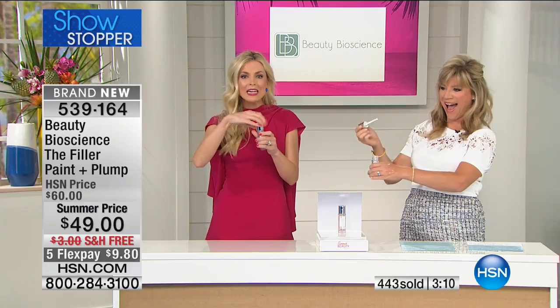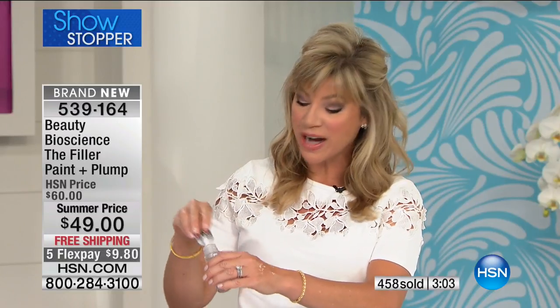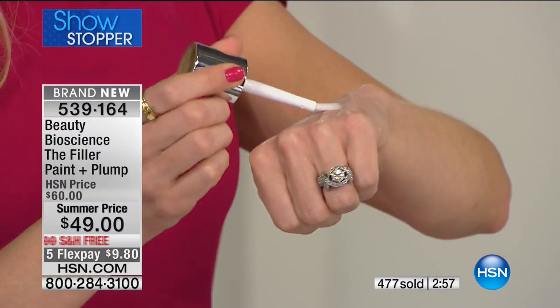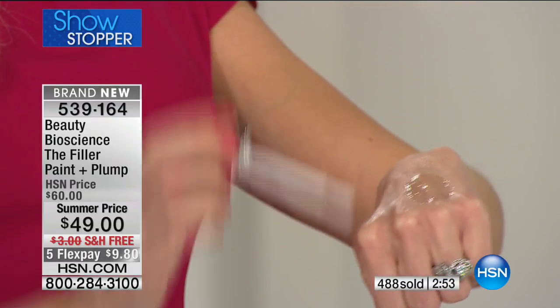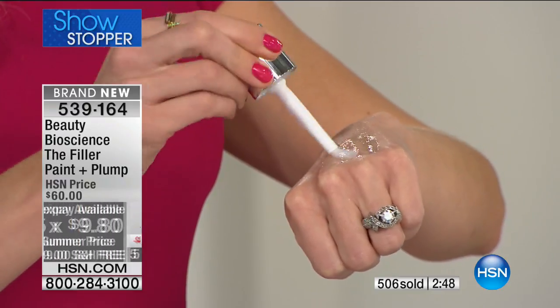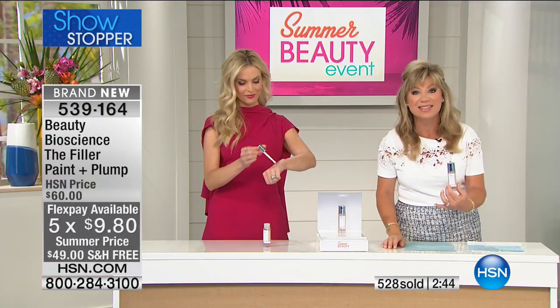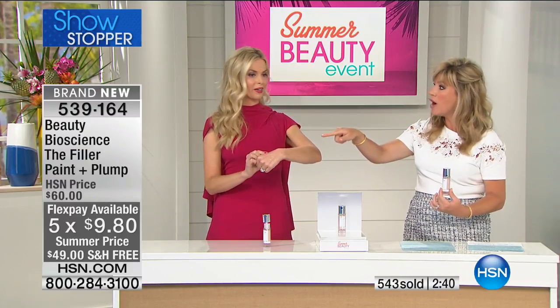This is the first time I'm seeing this, and all of our beauty buyers have been talking about it. You're going to start reading about this in all the major beauty magazines. It's only here at HSN right now for $9.80. If you're calling in, the number is 1-866-376-8255.